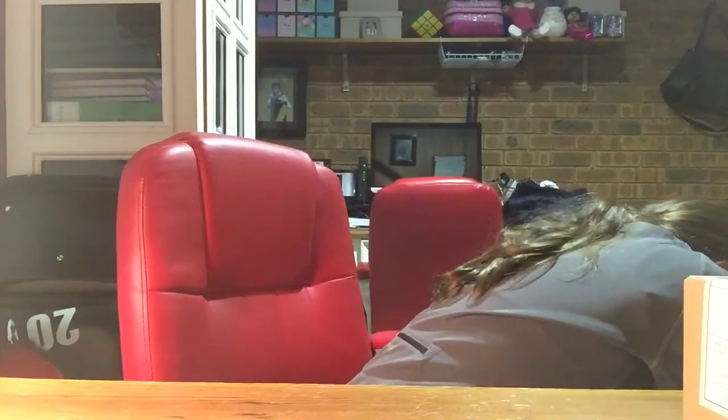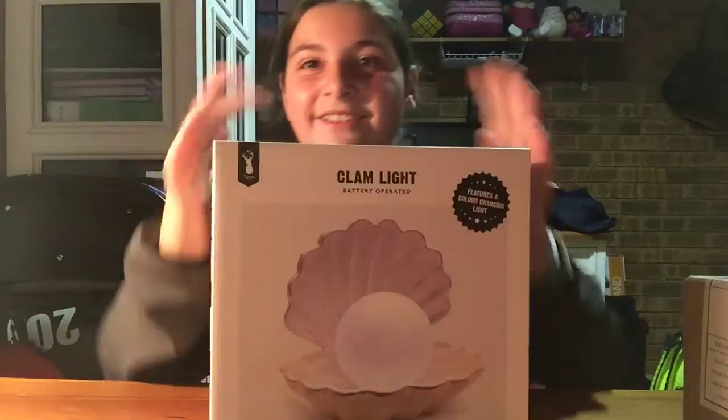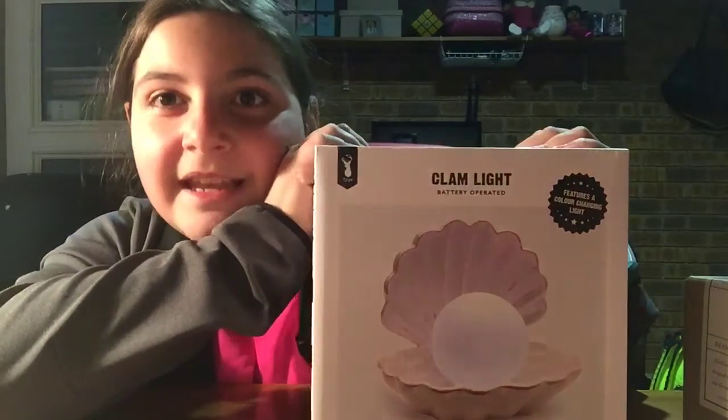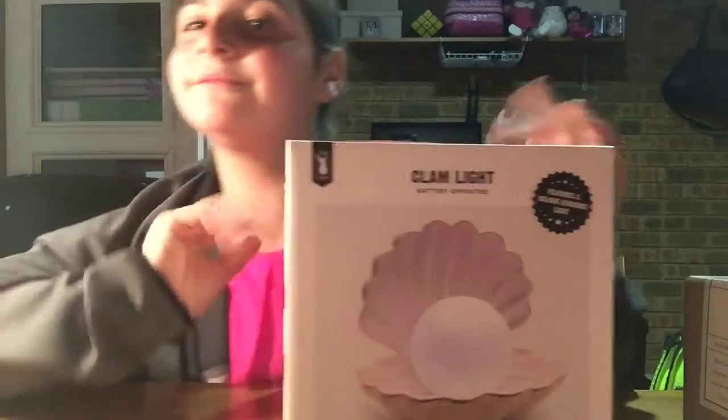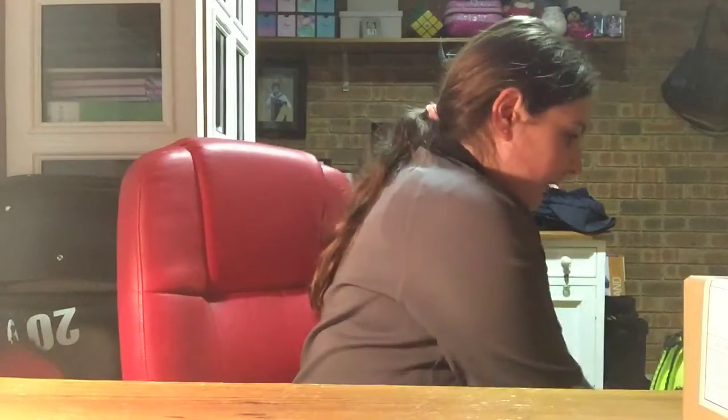The next thing I got was really exciting — I got this clam light. How cool is this? This is so cool. I might unbox this in a video, so stay tuned for that. How pretty is that? So I got that from Typo — that's all I got from Typo.